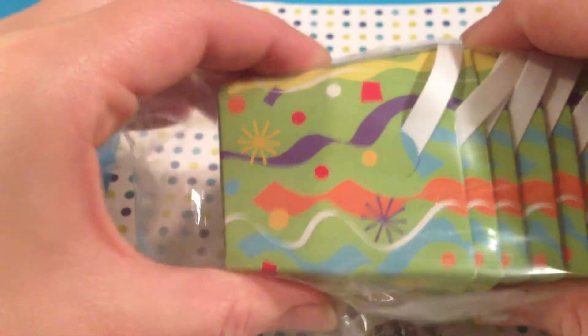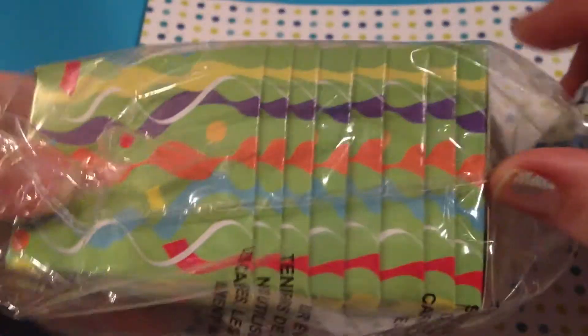I picked up these cute little party favor bags, or boxes. I figured these would be fun for packing up mixes and stuff for swap packages. So I picked those up — I thought they were super cute.